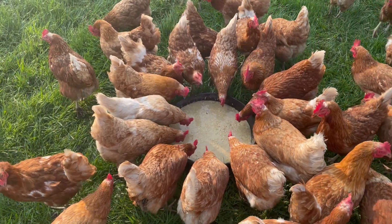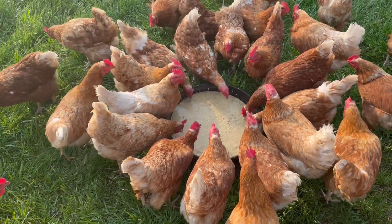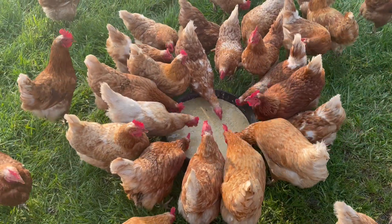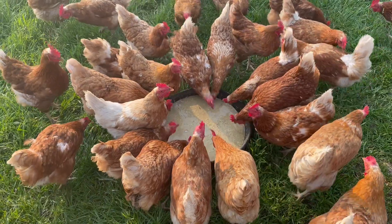It's supposed to be really warm today and tomorrow — seasonably warm for us, like close to 20 degrees above normal. So the fermented feed is great because since it's wet, it's like they're getting water and feed at the same time, and it helps with dealing with the heat. Enjoy, girls!